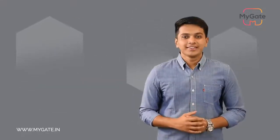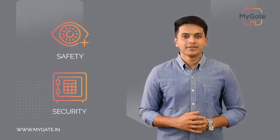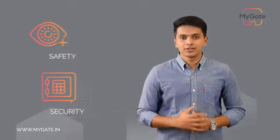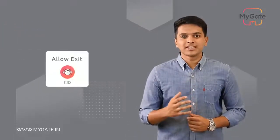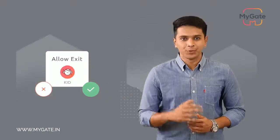At MyGate, the safety and security of every resident is our utmost priority — including your children. Parents will instantly receive an approve or deny request when their child is trying to exit from the main gate, ensuring that your child does not go out without your approval.